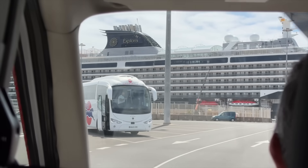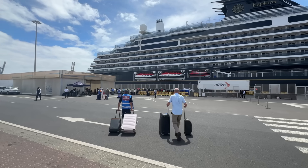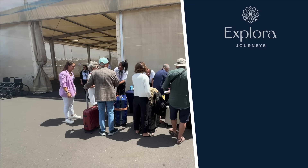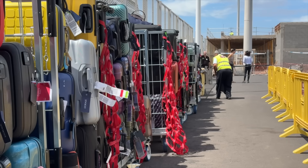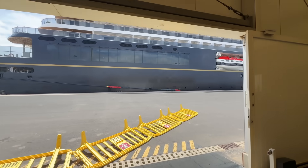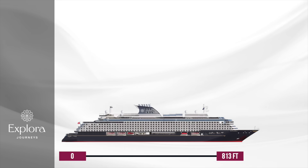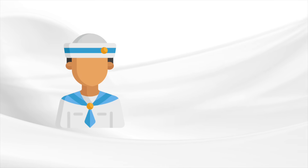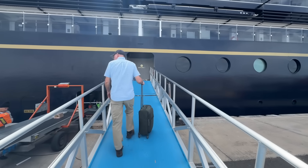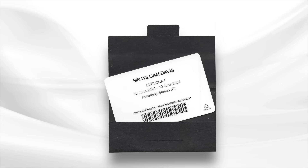Our first glimpse of Explorer 1 only increases the anticipation — rather than a traditional cruise ship, this looks closer to a luxury yacht. A porter meets our vehicle and assists with luggage, leading us to the dockside check-in where passport and credit card formalities are completed. Bags are checked separately, we pass through a brief security screening, and a few minutes later I'm presented with my cruise card, which acts as room key and identification for the voyage.